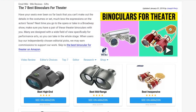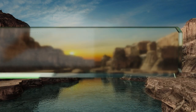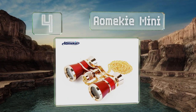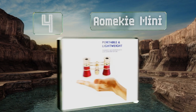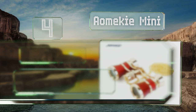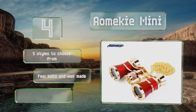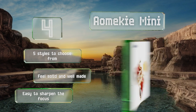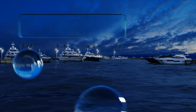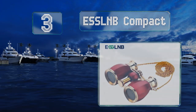At number four, take in all the detail that the show has to offer with the Amiki Mini, which come with a carrying bag and cleaning cloth to help keep them in tip-top shape. Their three times magnification means the shaking of your hand has a smaller effect on your view of the stage. There are five styles to choose from and they feel solid and well made, plus it's easy to sharpen the focus.